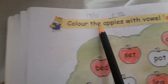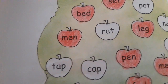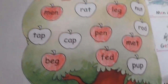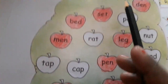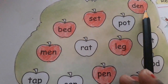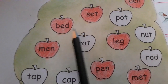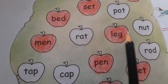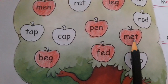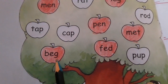Next, color the apples with vowel E. Children, the teacher has colored some apples that are vowel E related. Okay. D-E-N, den. S-E-T, set. B-E-D, bed. M-E-N, men. L-E-G, leg. P-E-N, pen. M-E-T, met. F-E-D, fed. B-E-G, beg.